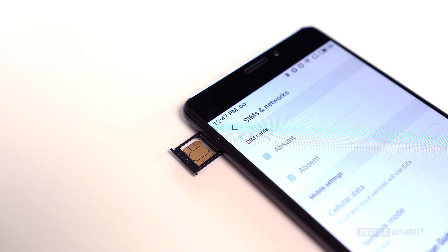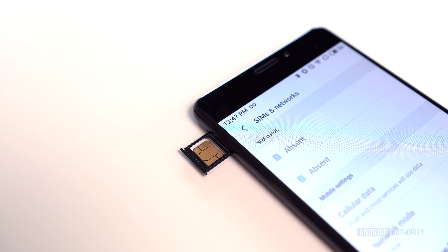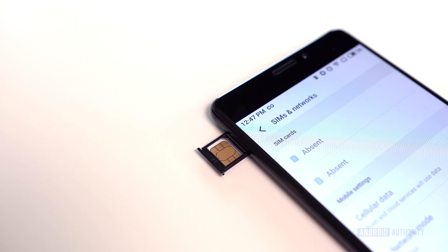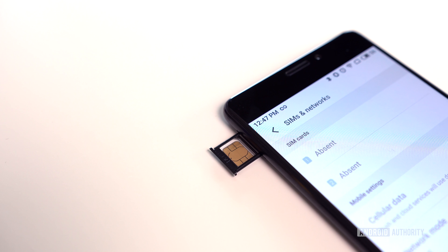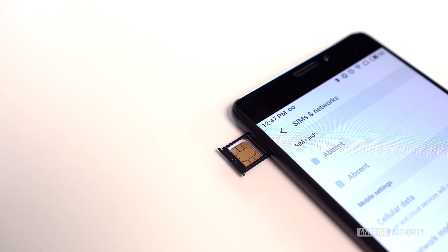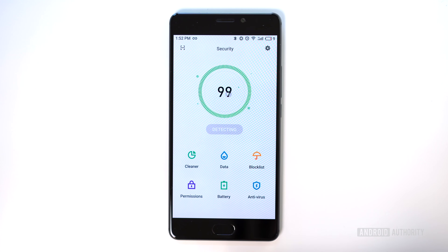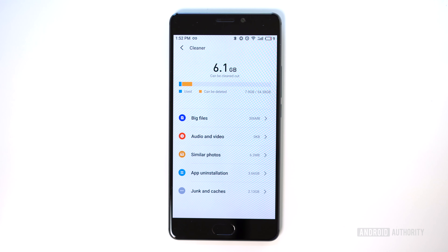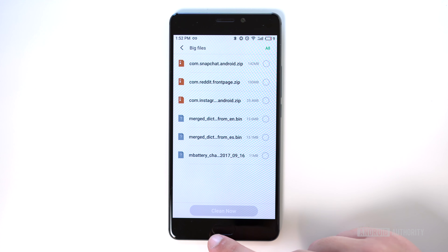One of the nice things about Meizu phones is that they're all unlocked and dual-SIM, so you can use two different nano-SIMs simultaneously with the Pro 7 Plus. Just don't plan on using it in the US, as it doesn't have proper band support for either AT&T or T-Mobile. If you think you're going to need more than the base model's 64GB of internal storage, you'll want to go with the 128GB model, as there's no expandable storage option.